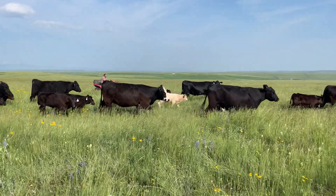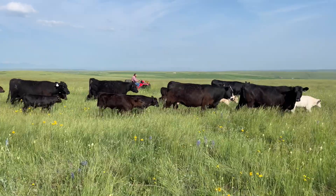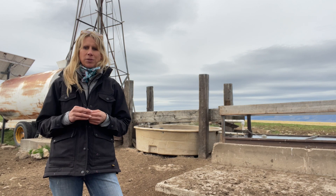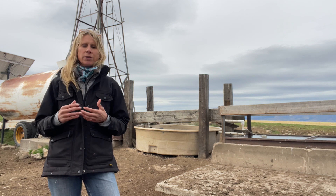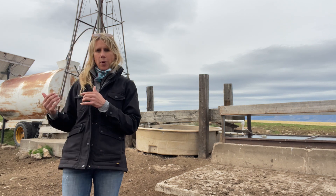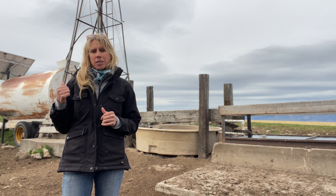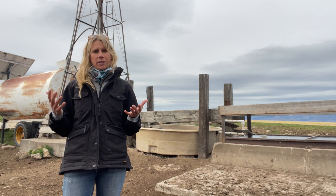The problem we had in this pasture is that it is a single source of water — it's our only summer pasture that has a single source of water. We're using a gas generator to pump the water out of the ground and into the cistern you see behind me. This poses a problem for several reasons.